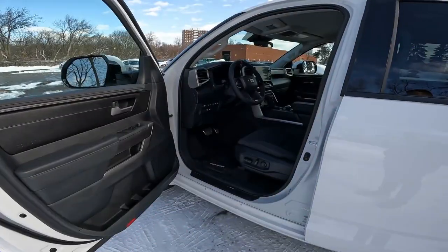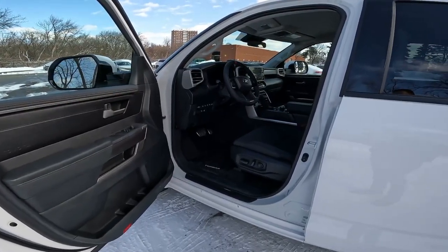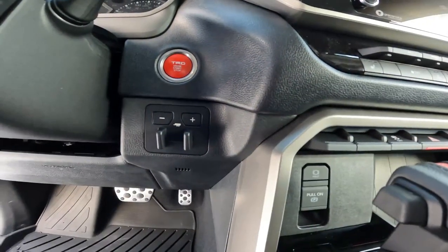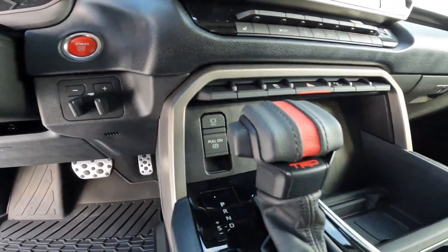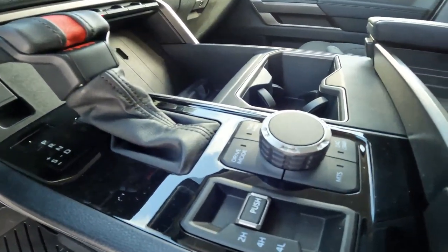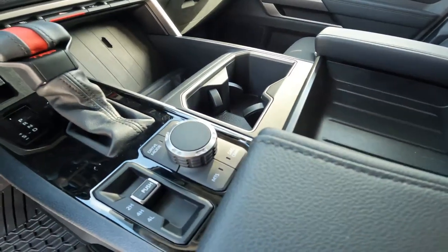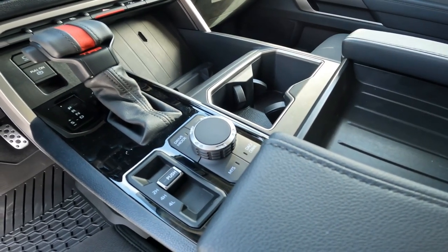Getting inside the spacious cabin of this TRD Off-Road CrewMax, there are some premium TRD features and details. With a beautiful heated, leather-wrapped steering wheel and that red TRD push-button start. Underneath that is the trailer brake controller. Moving on to that TRD shift knob — just below that are your drive modes. You have two different tow-haul configurations. Under that is your multi-terrain select and your downhill descent control, as well as the crawl control.